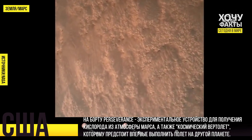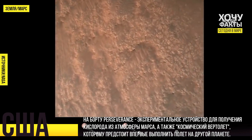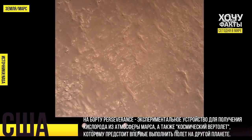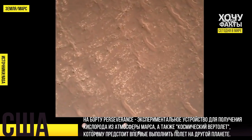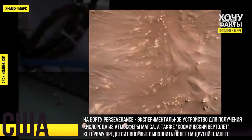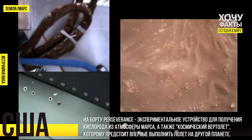We have completed our terrain relative navigation. Current speed is about 30 meters per second at an altitude of about 300 meters off the surface of Mars. We have started our constant velocity accordion, which means we are conducting the sky crane, about to conduct the sky crane maneuver.